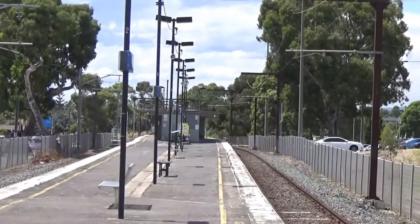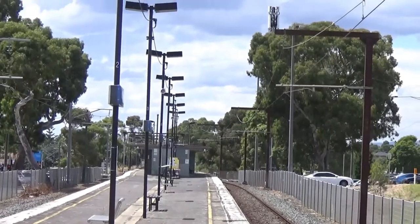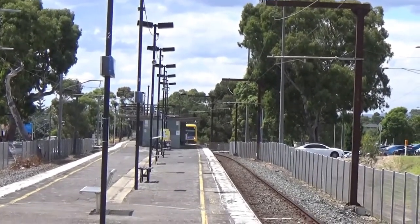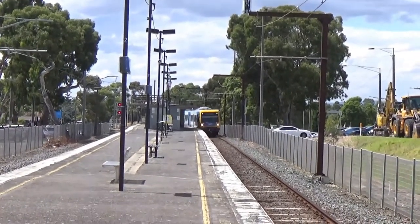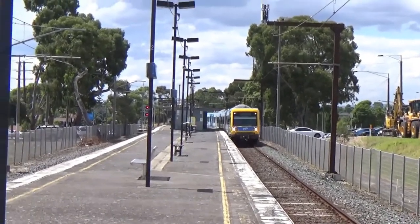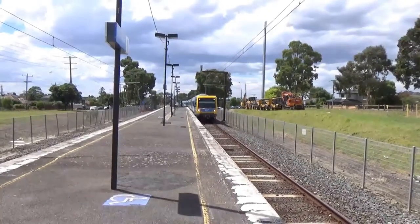The benefit of filming at this time is that we've got another train coming — this is only about two minutes after the previous one passed or departed. This train is not in service; it's just doing some positioning ahead of the peak, coming out of the yard at Epping. This is 230M.